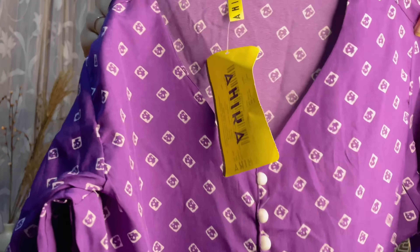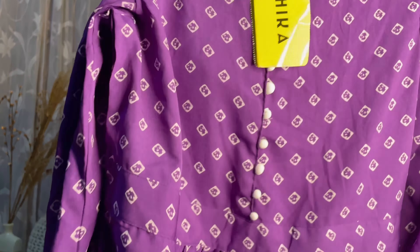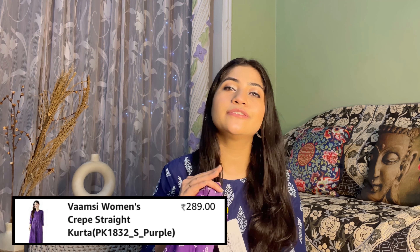This next kurti is one of my favorites in this whole haul. First of all, the color — this purple color looks very good. It has a V-neck with buttons in the front area and the length goes to your ankles. The sleeves are full sleeves and it looks stunning. I am in size small and it fits me perfectly, though it is slightly sheer. You won't believe this kurti is only ₹349 — it is simple yet festive. This is from the Ahika brand and looks amazing after wearing.